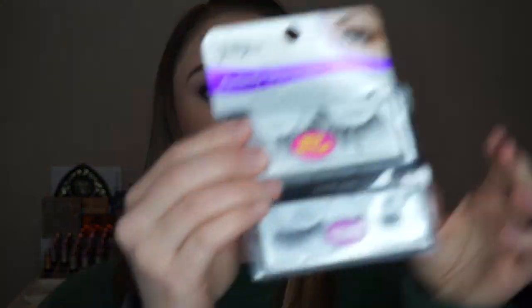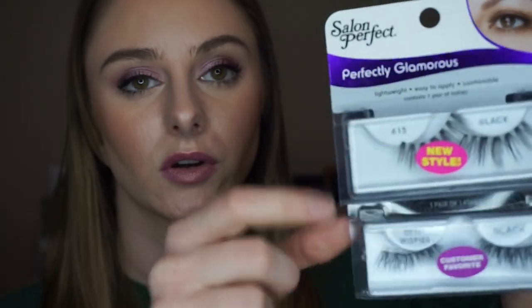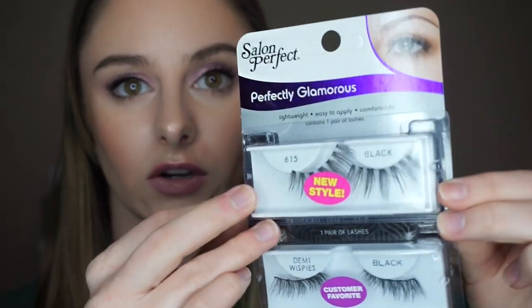I also have two Salon Perfect pairs — these are the 615s and the Demi Wispy, similar to the 117 style. I love these — they're very natural looking. The other pair is a very glamorous, unique-looking lash, but they don't curl up as well as I want. They kind of stick straight out, but they're a really cool-looking lash — just not something you wear on the daily.